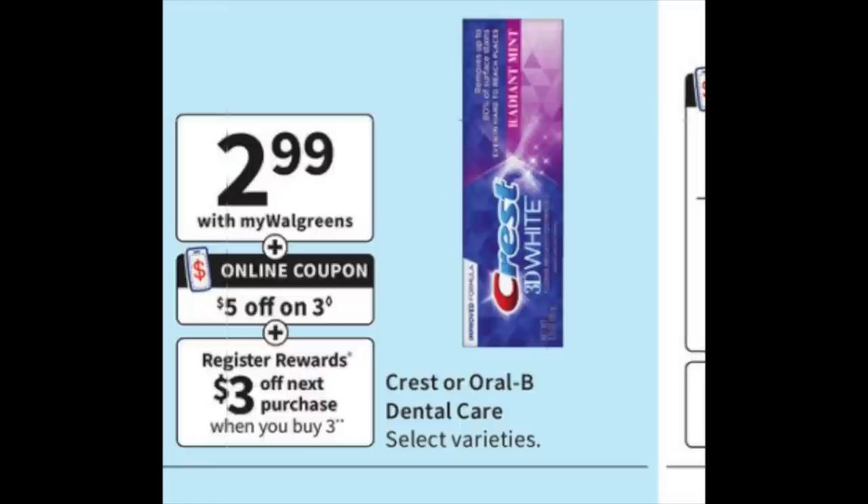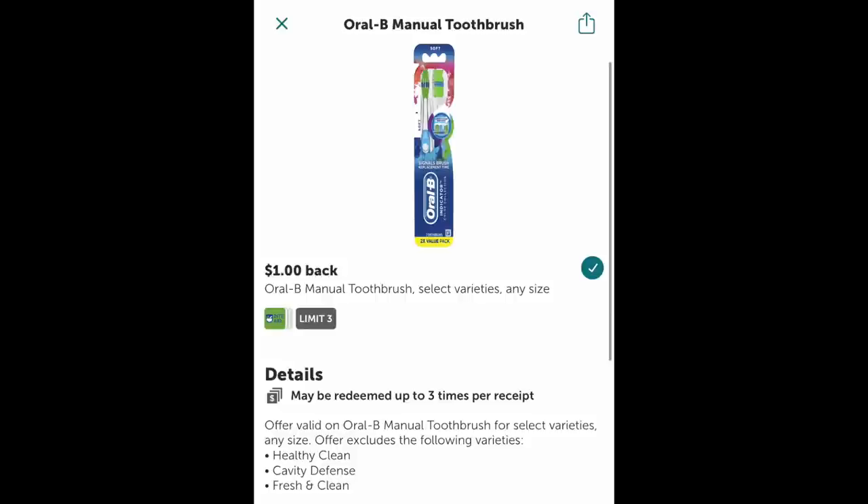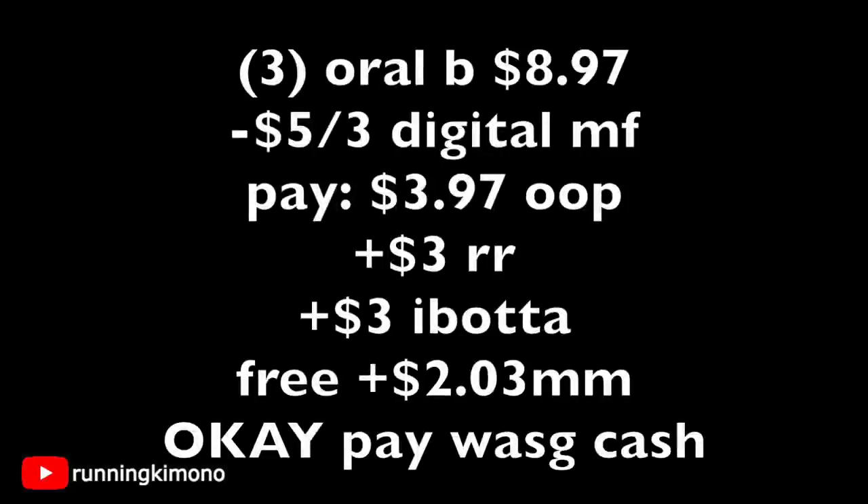The next deal is with the Oral-B toothbrushes at $2.99 each — $5 off three digital, and then a $3 register reward when you buy them in increments of three. On Ibotta right now there is a $1 back when you buy a manual toothbrush, and this is actually valid over at Walgreens. So pairing it with the deal: three Oral-B toothbrushes is $8.97. Subtracting the $5 off three digital coming on Sunday, you're left with $3.97 out of pocket. Getting back a $3 register reward and submitting $3 to Ibotta makes this free plus a $2.03 moneymaker. You can use Walgreens cash for this if you wish.